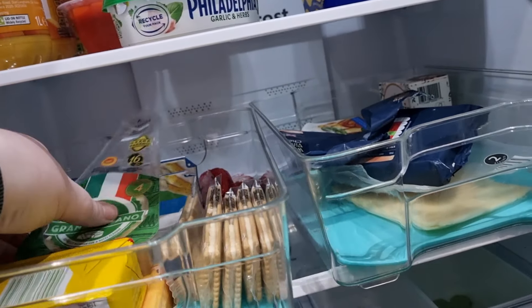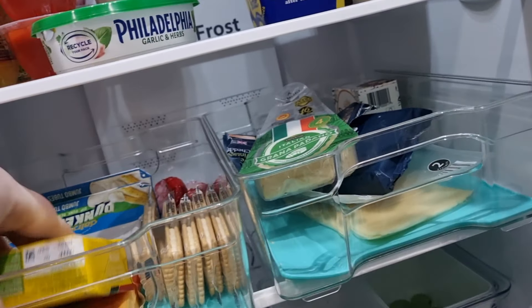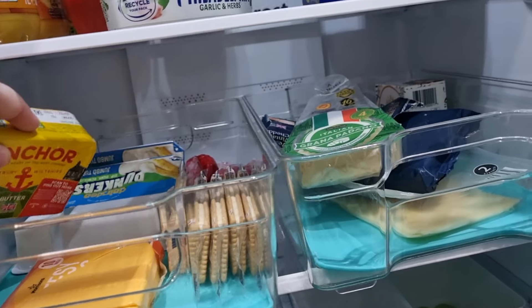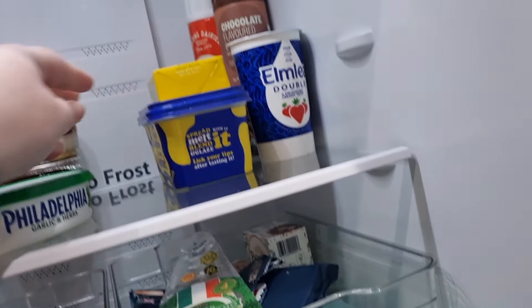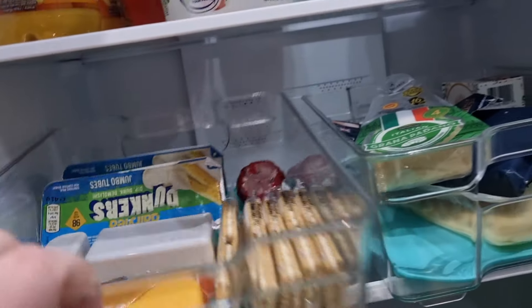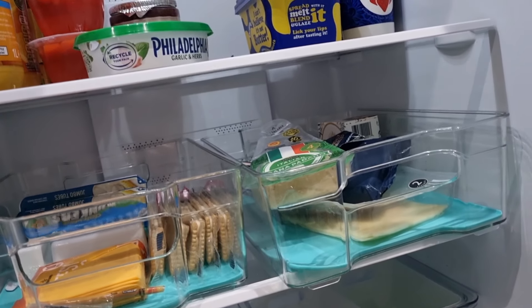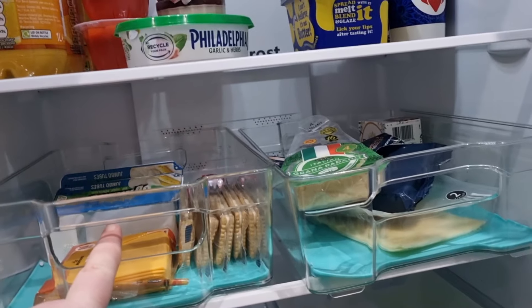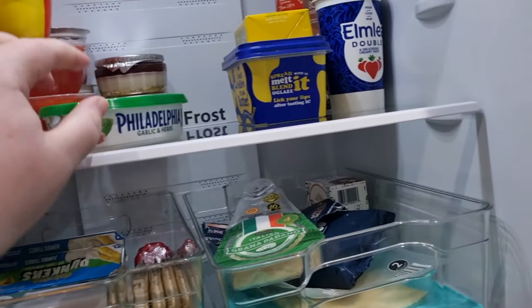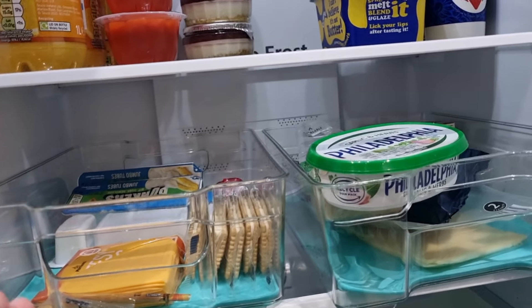In terms of snacky cheese, we've got a tiny little bit of Parmesan left, which is fine. And then we've got some more butter left, which is fine because we've got the spread one up there. And then just to fill it all — dunkers, three Babybels. So I won't be buying any of this. Like the goal, I think, is to spend as little as possible. So things like this, we do not need to replace. Little cheeses I might replace, like Philadelphia. But actual snacky stuff, I'm not going to replace it.